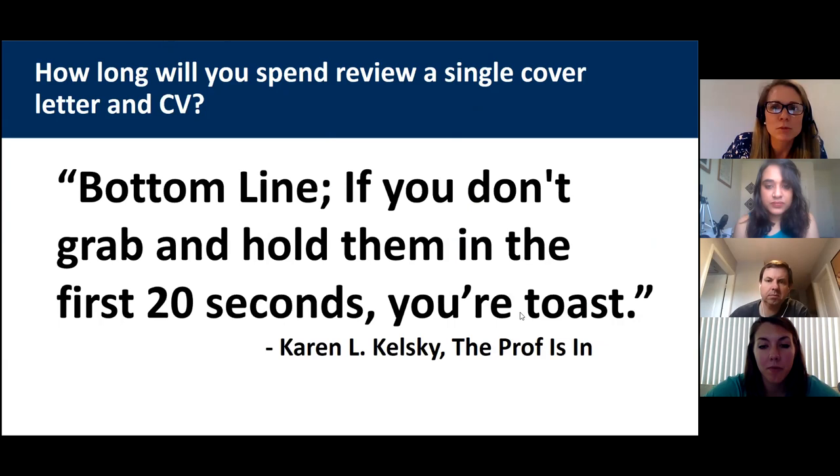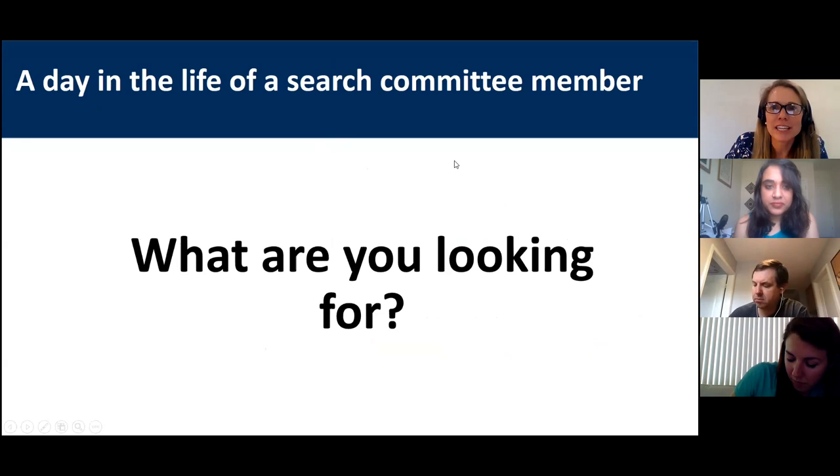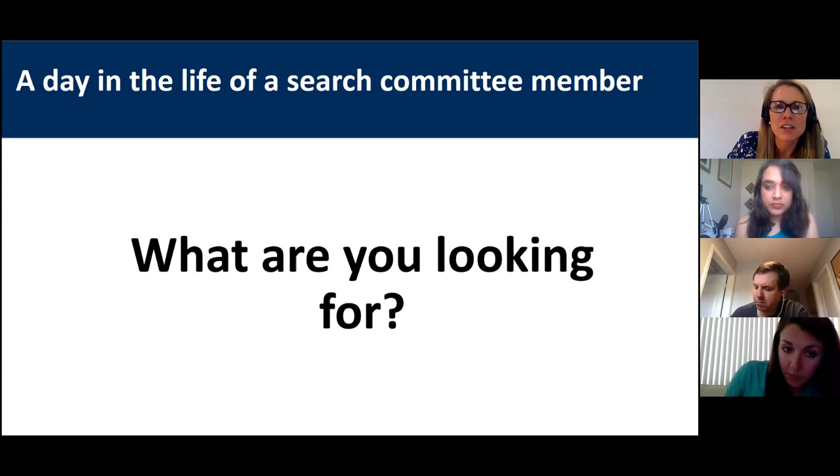Karen Kelsky, who wrote the book and has a blog called 'The Prof Is In,' says: 'Bottom line — if you don't grab and hold them in the first 20 seconds, you're toast.' So what are you looking for as you spend about 30 seconds looking through these applications? I want you to think about this yourself — put yourselves in the shoes of a search committee member — so you know how to think about making your CV and cover letter the strongest.